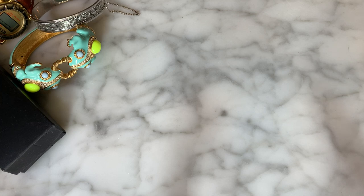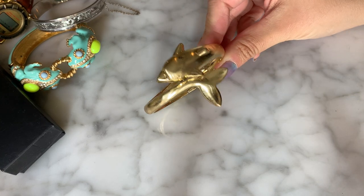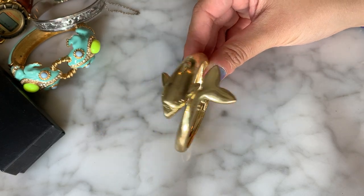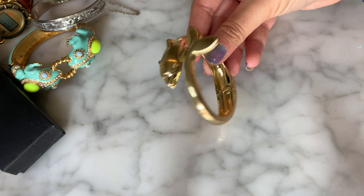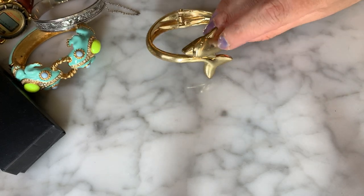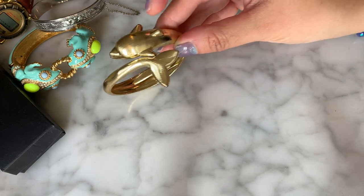This one looks like a made-in-China gold-tone bypass dolphin clamper bracelet. It does seem to have a little bit of wear on it — looking right here on his head, there's some schmutz or just wear, but we have that guy.